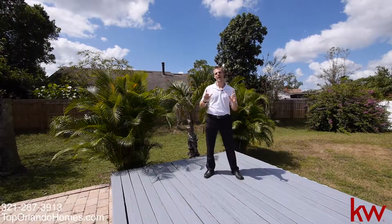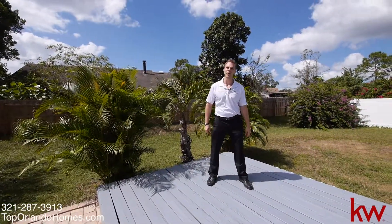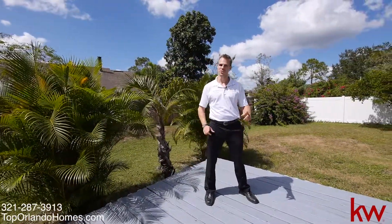My name is Phil Colbridge with TopOrlandoHomes.com and Keller Williams Advantage 2 Realty. We'll see you here soon, thanks.